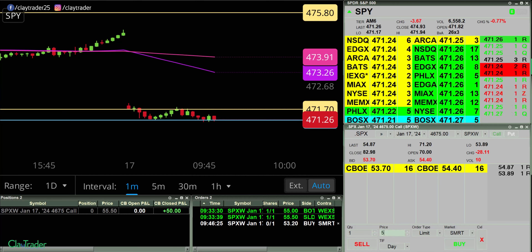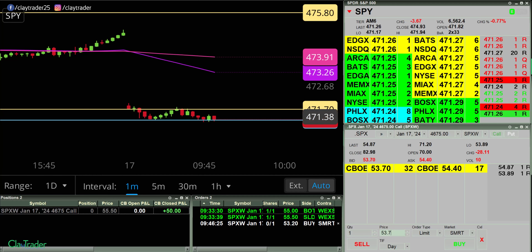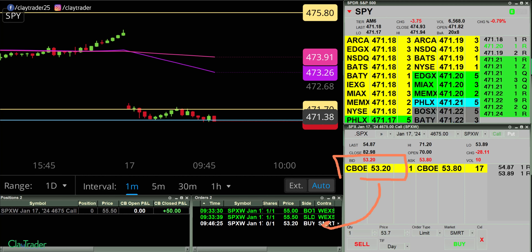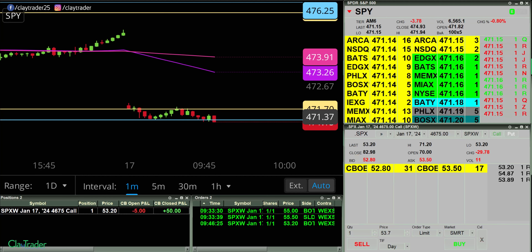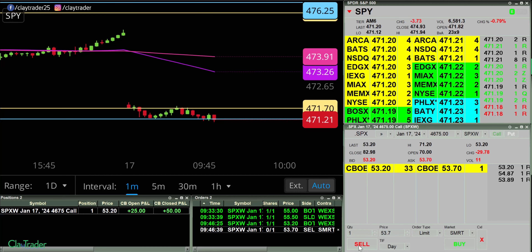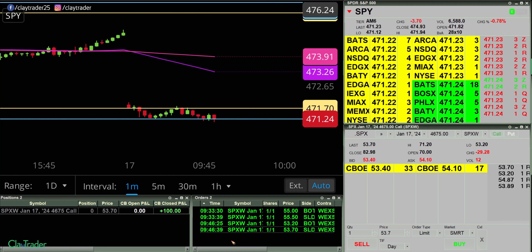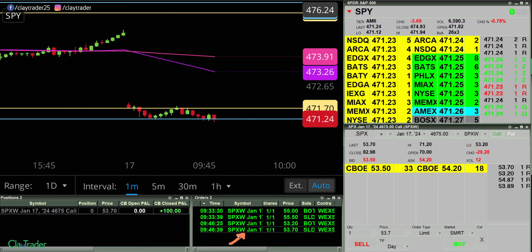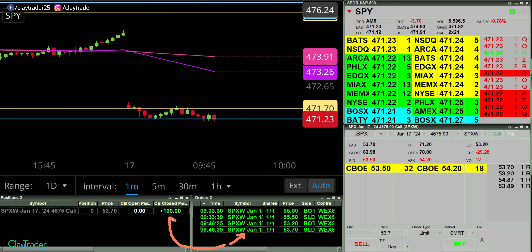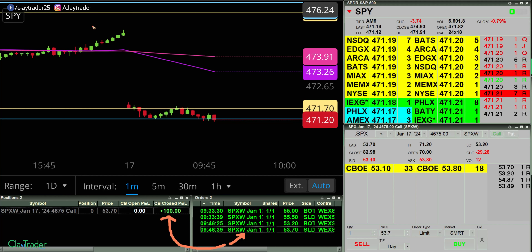Gonna go for a call here at 53.20. I'm watching this right here — I wanna see that drop down to 53.20, and then that turned from white to green, like it just did there. And out for another quick $50. You can scroll back and you'll see that order was white for a period, and then it changed to green, meaning I was filled. So I'm now up with two trades, $50 each — $100. I will go ahead and pause.